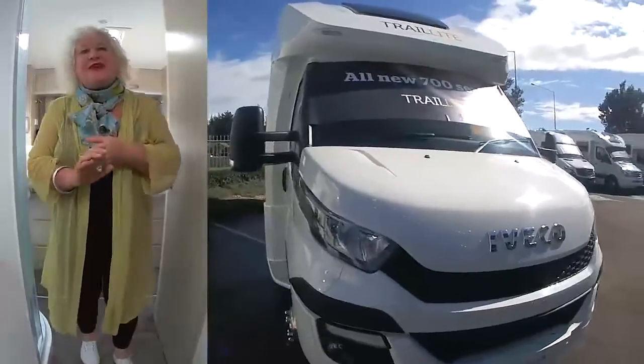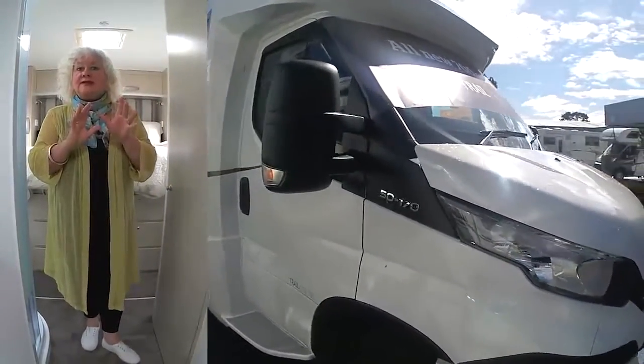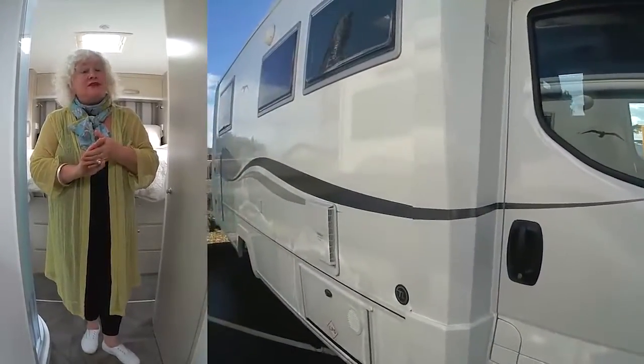Hi there, I'm Peter Stavelli from Motorhomes Caravans and Destinations. Here we are at Traillight out at Pukekohe, and we're inside the Oakura 756 on the Iveco base.